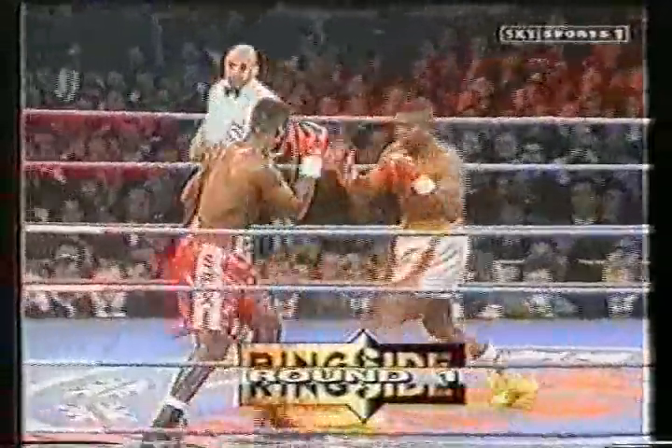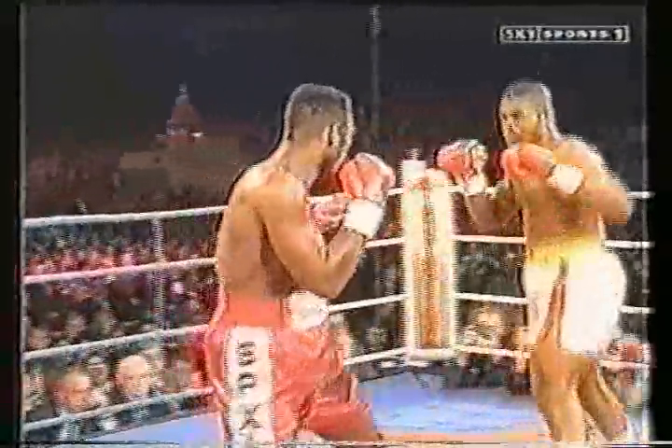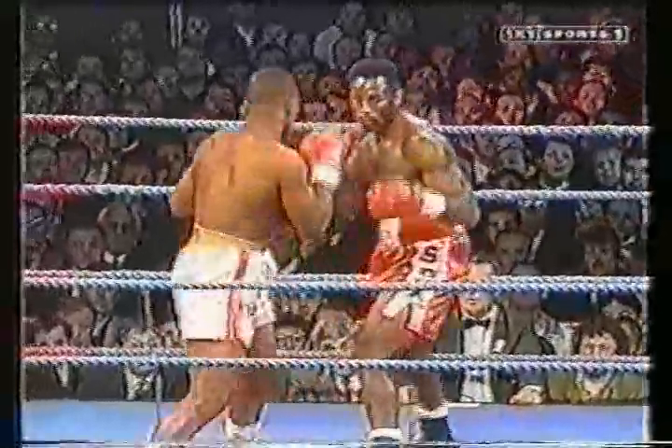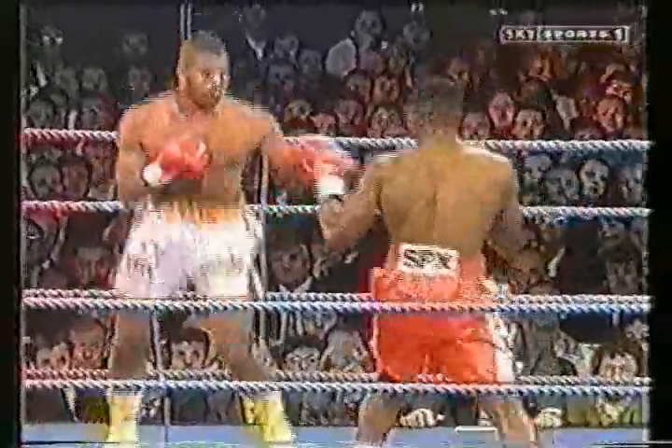It's due to go 12 rounds, and it's underway. Razor Ruddock in the white trunks. Lewis, the taller man by two inches, in red. Look to Fox behind that jab and gets him with a good pass left to start with. A scoring punch straight away from Lennox Lewis, the British and Commonwealth champion.